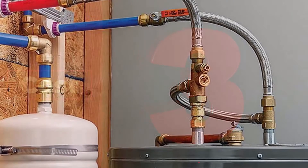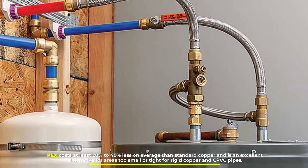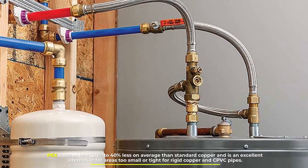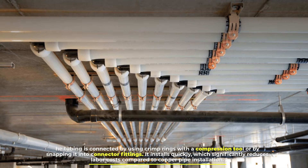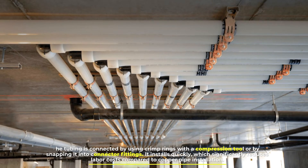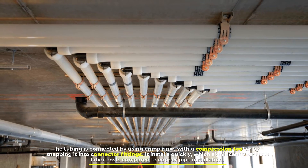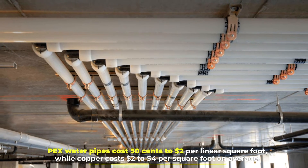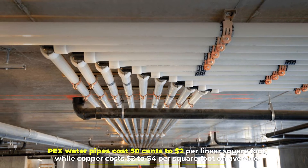PEX costs at least 20% to 40% less on average than standard copper and is an excellent alternative for areas too small or tight for rigid copper and CPVC pipes. The tubing is connected by using crimp rings with a compression tool or by snapping it into connector fittings. It installs quickly, which significantly reduces labor costs compared to copper pipe installation. PEX water pipes cost $0.50 to $2 per linear square foot, while copper costs $2 to $4 per square foot on average.